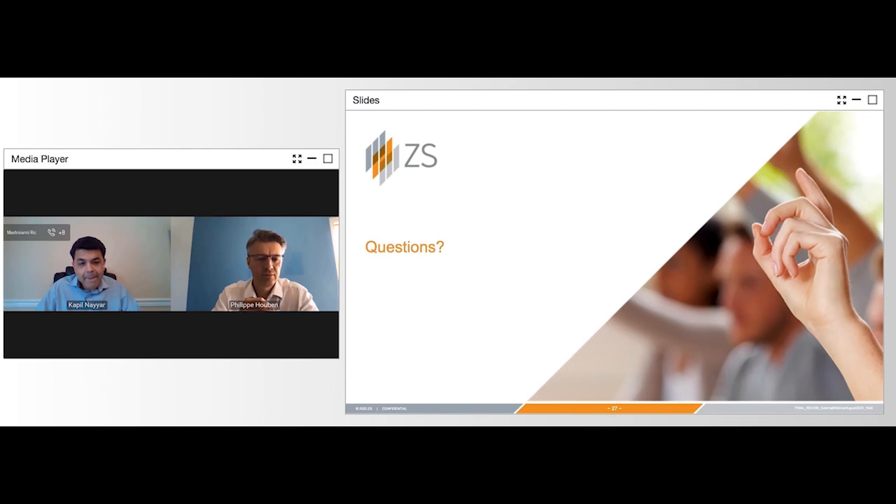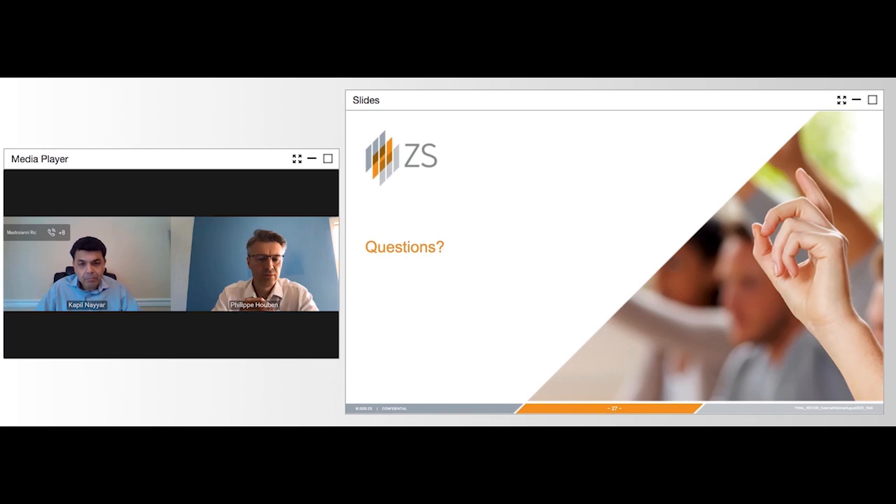That's all the time we have today. A big thanks to today's speakers, Philippe and Kapil, and of course our audience for joining us. As a reminder, today's webinar will be available on demand and a link will be sent to you after the webinar. Audience questions that were not answered during the Q&A will be answered via email. Have a great day, everyone.